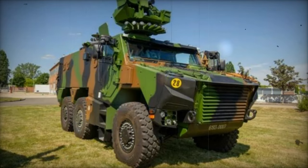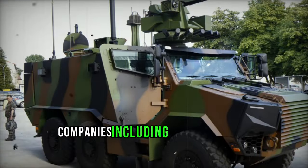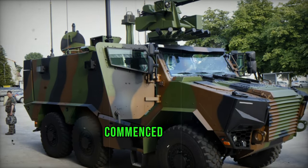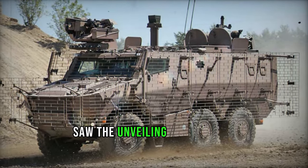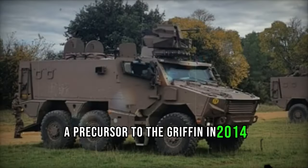Recognizing the need for an upgrade, development efforts were spearheaded by a collaborative consortium of French companies, including Nexter Systems, Renault Trucks Defense, and Thales, commencing in 2011. The evolution from concept to reality saw the unveiling of the BMX 01 demonstrator, a precursor to the Griffin, in 2014.